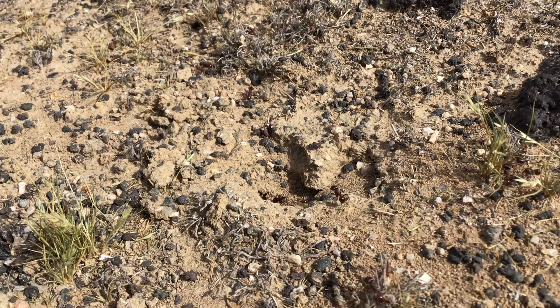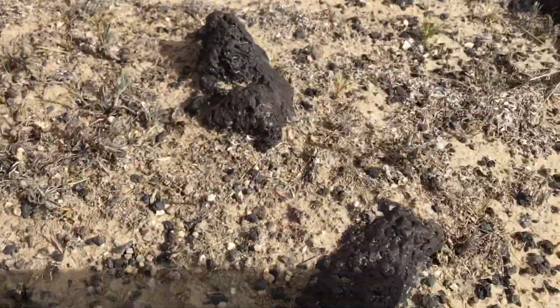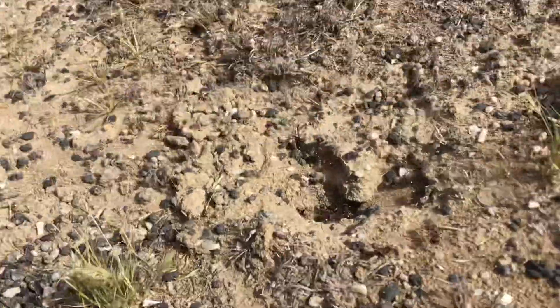I found yet another species of ant. These ants are a little different than the other harvester ants, but I still believe they're harvester ants.